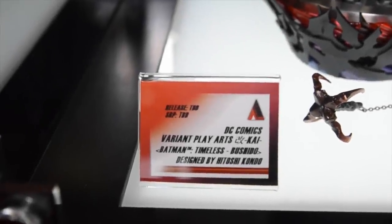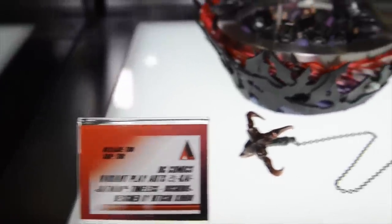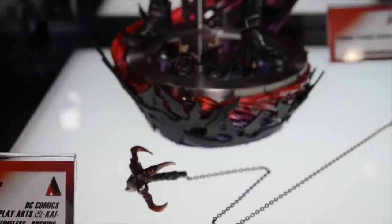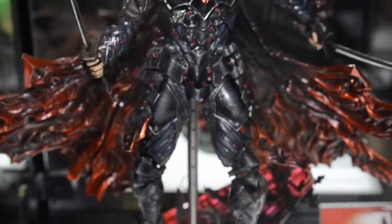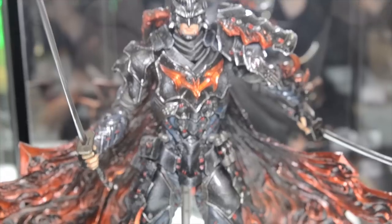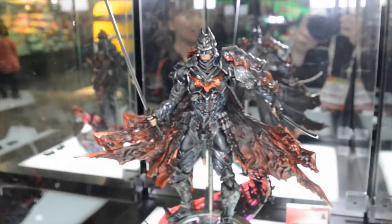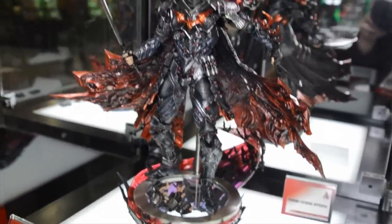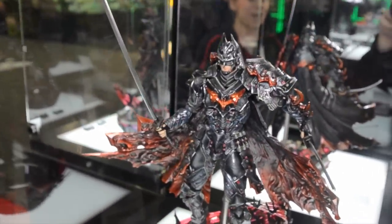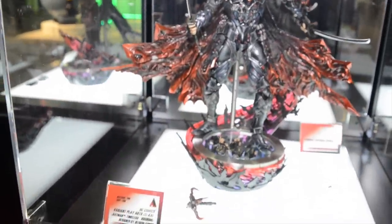Our DC Comics Variant Play Arts Kai line continues with the Batman Timeless series. Here we have Bushido Batman, also known as Samurai Batman. This is our reimagining of Batman if he existed through various historical eras — some real, some fictional — and this one is set in ancient Japan. You can see him holding two katanas, and he comes with all kinds of cool accessories and amazing armor plating. This is an original design by our Japanese designer, Hitoshi Kondo, who is the sole designer for this variant line.